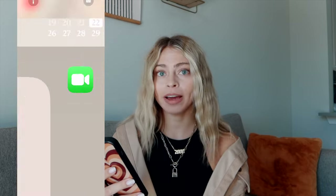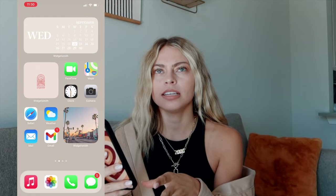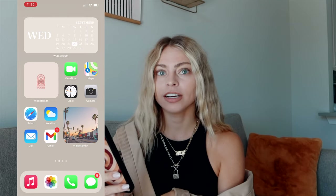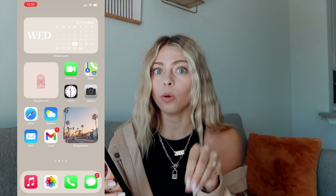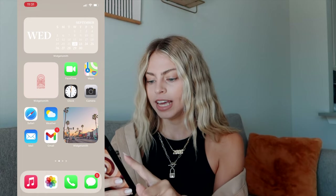I do have Face ID on this phone, which I love — not having a home button ever since Apple has done those updates is just so much easier. When you open my phone, the home screen looks like this. Starting from the top: I use WidgetSmith — that's the app — for all of my little widgets. The top one is a calendar widget; I love just having that on my home screen so I can see what day it is and the whole month.